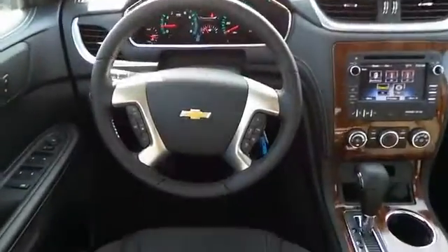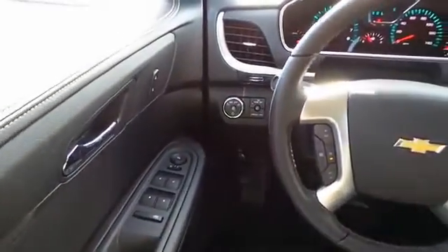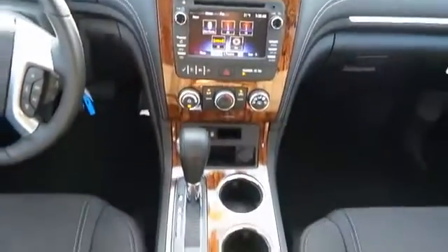On the inside, you'll find satellite radio, an auxiliary input, a backup camera, child safety locks, power seats, cruise control, split rear seats, a trip computer, air conditioning, and power door locks.